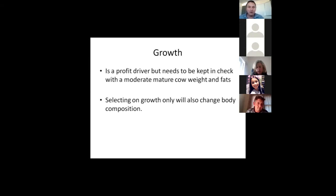The key message on selecting for growth: if you're selecting for extreme growth — particularly 600-day growth as the risk factor — you often change body composition. Animals get leaner, taller, later maturing, usually less fertile, and fat covers tend to go down. Single-trait selection for this trait is something to avoid. It's good for steer production, but not so good for females because they're less easy-keeping.